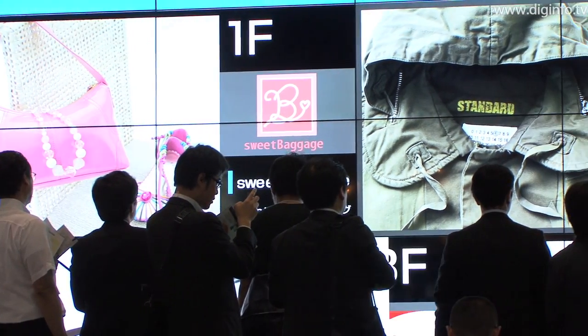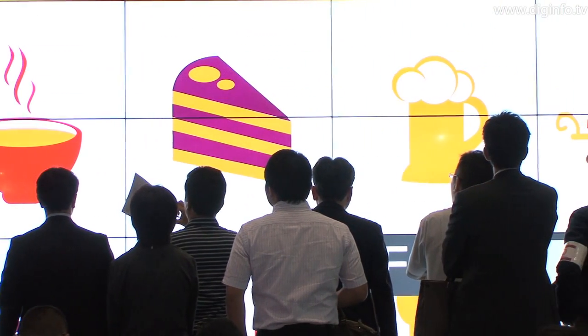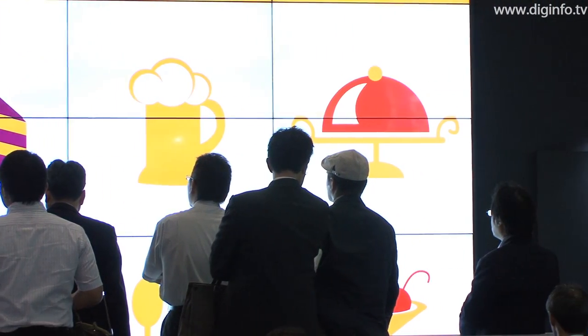The resolution of each screen is 1366x768 pixels. In this configuration, there are 30 monitors on the wall and 24 on the floor.